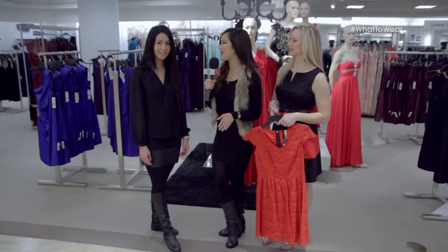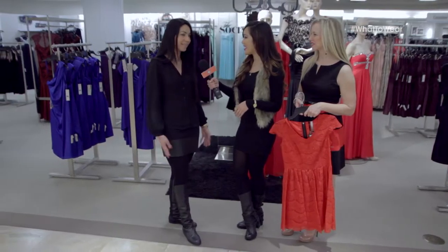First, we have our beautiful model, Nahal. What are some issues that you run into when trying to find the perfect dress? I have issues finding the perfect fit around the waist. Right, because we all want that perfect hourglass figure. Exactly, yes.